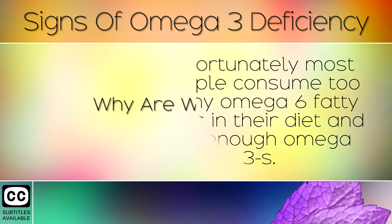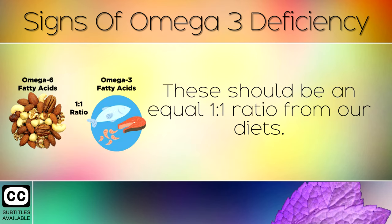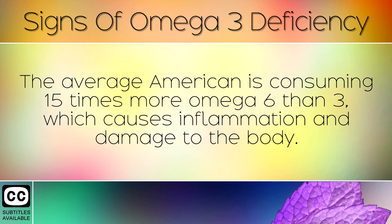Why Are We Deficient? Unfortunately, most people consume many omega-6 fatty acids in their diet and not enough omega-3s. There should be an equal 1-to-1 ratio from our diets. Omega-6 fats are found in seeds, grains, nuts, and most highly in seed oils like vegetable oil, margarine, and easy spreads. The average American is consuming 15 times more omega-6 than omega-3, which causes inflammation and damage to the body.